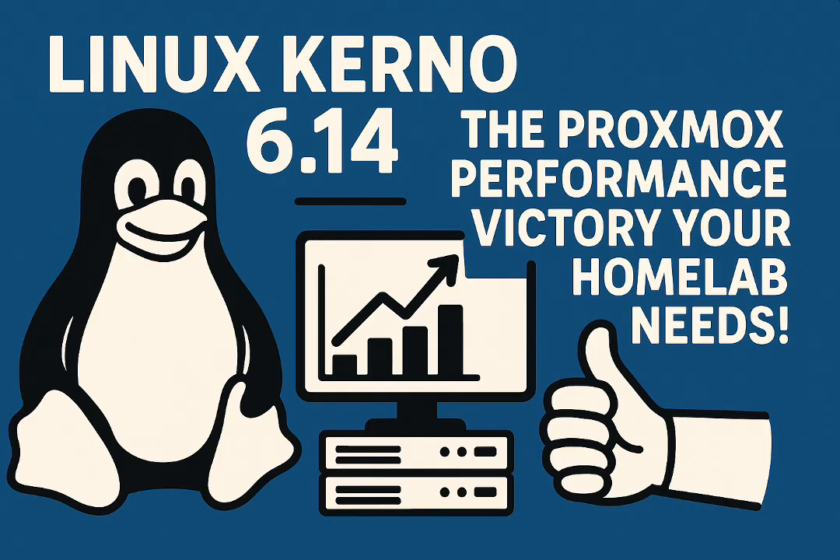We heard from one home lab user running a pretty serious setup — a high-end Ryzen 970-900, 128 gigs of RAM on a B670E motherboard. Their previous kernel, 6.8, just didn't fully support some of the motherboard features, specifically the onboard Bluetooth. But after upgrading to 6.14, they could easily pass through that Bluetooth directly to their Home Assistant VM — giving the VM direct access, bypassing the host OS. This user actually said it's been 1,000% rock solid on a server that runs 24/7.